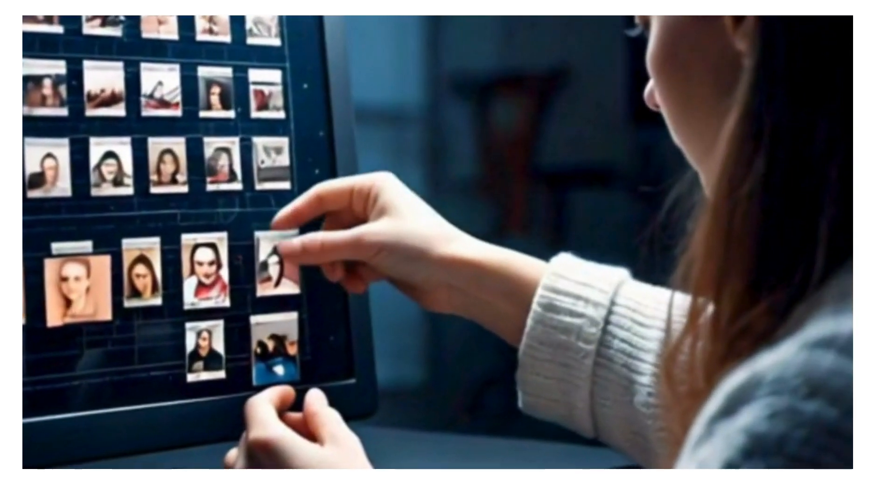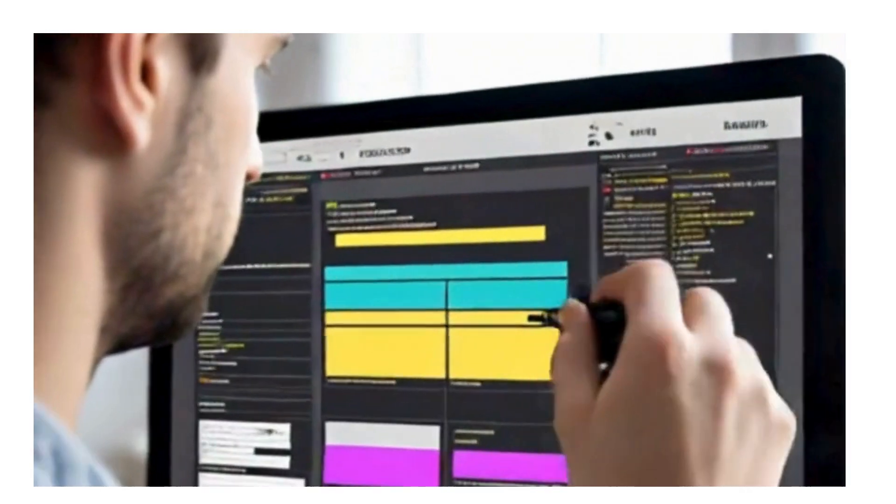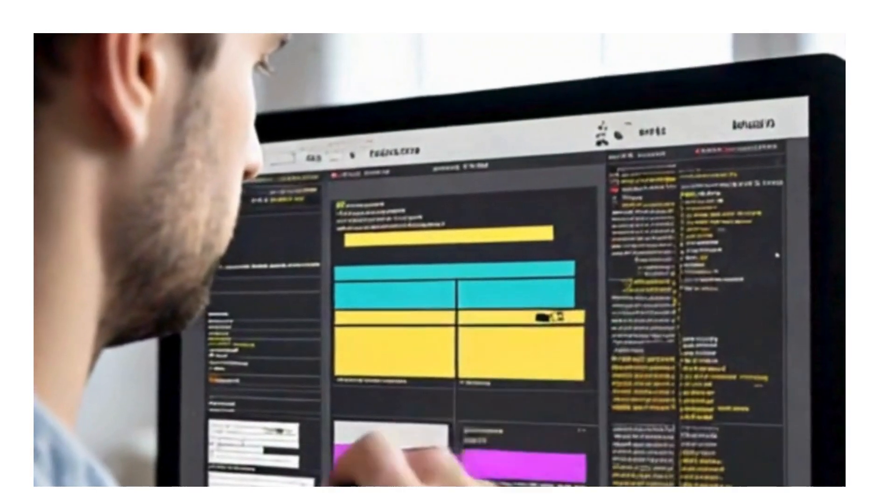Seamlessly trim, merge, and arrange your clips with precision. Enhance your videos with a variety of transitions that add flair and professionalism.